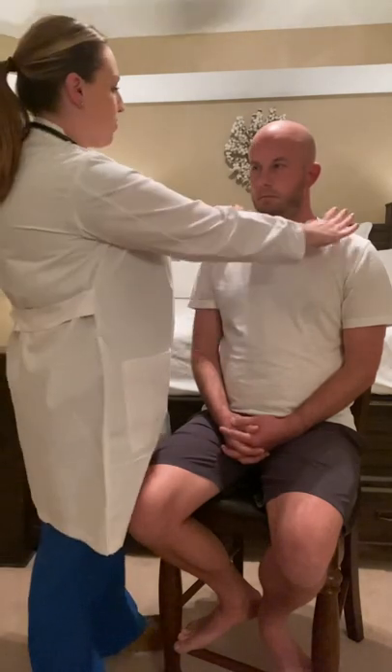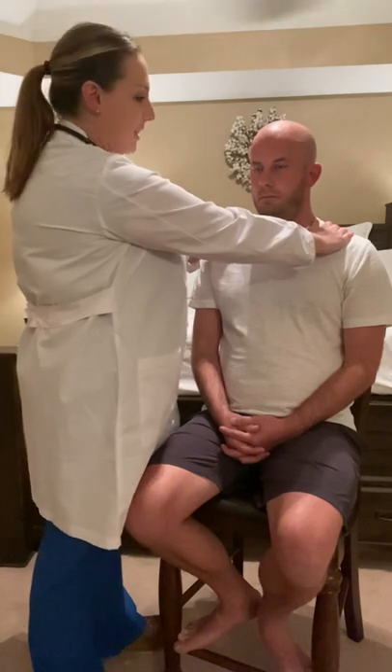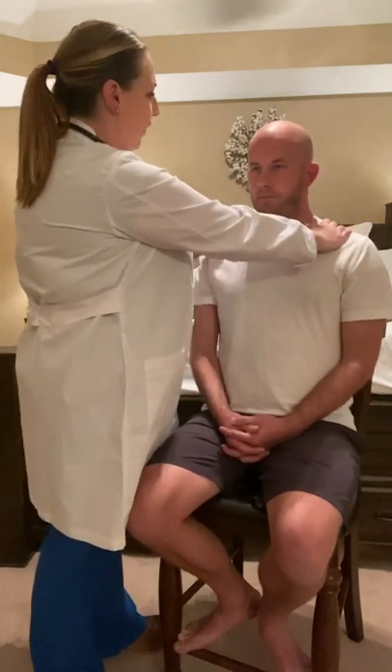I'm going to test for cranial nerve number eleven, which is the spinal accessory nerve. I'm going to place resistance on Josh's shoulders with my hands and ask you to shrug your shoulders. Good. Nice equal strength there, so that cranial nerve is intact.